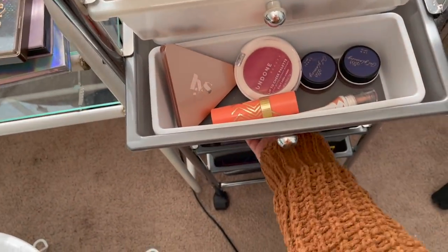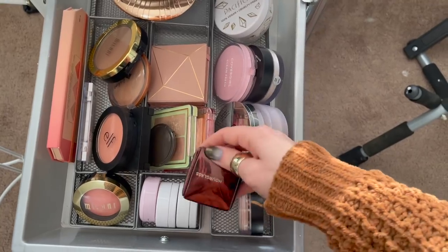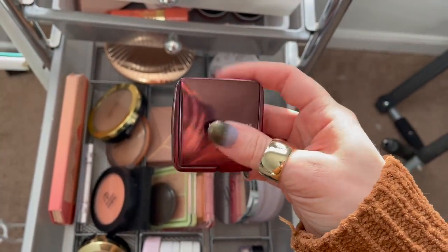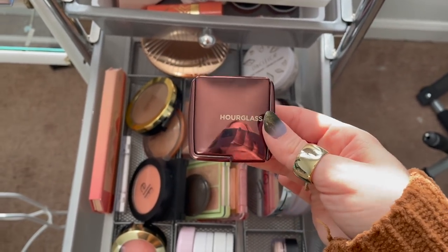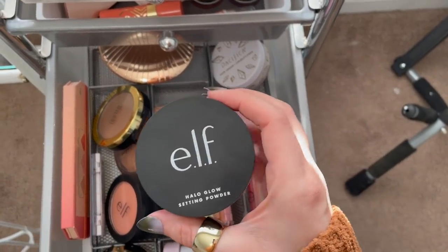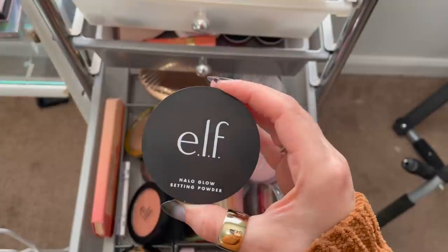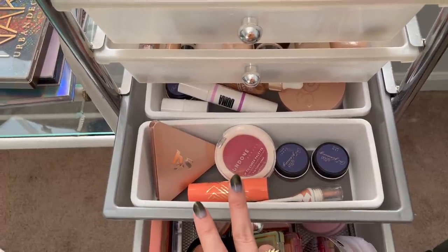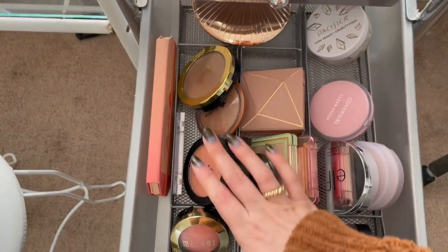For face powder, I want to pull out my Hourglass Ambient Lighting Powder in Diffused Light — I just really don't use it and it sits in my drawer, so I want to see if I can get more use out of it. For a setting powder, I'm pulling out my e.l.f. Halo Glow Setting Powder, the newest one in my collection — I want to solidify my thoughts on it. I'm not going to pull out another cream blush since I already have two in my Project Pan, but I do want to bring in a powder blush.